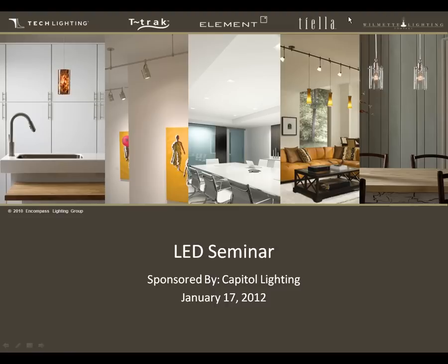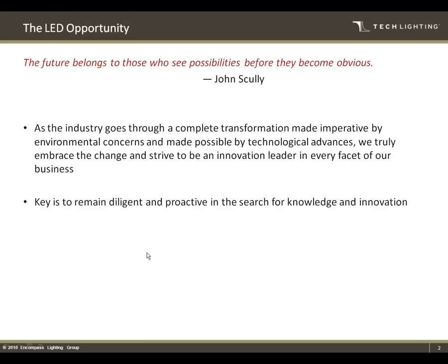Without further ado, I'll jump right in. Hopefully everybody can see the presentation now. The next slide is the LED opportunity, and there's a quote up there: 'The future belongs to those who see possibilities before they become obvious.' This is from John Scully — I think he was CEO of PepsiCo at the time.